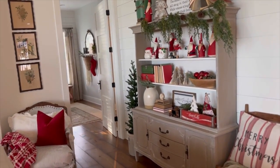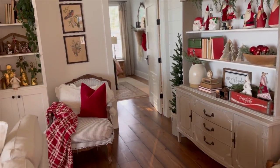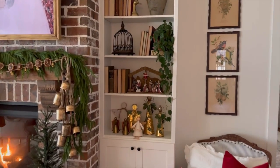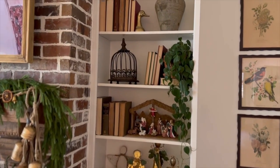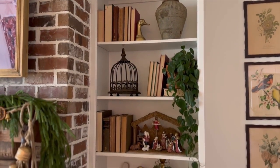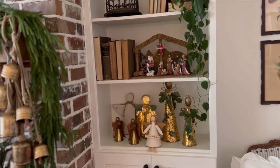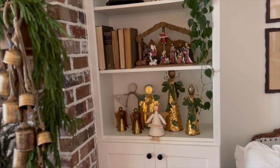This is the wall leading to our bedroom and I'll let you see a little peek of my bookshelf styling. I use lots of old books, and then at Christmas I added some nativity sets and angels.